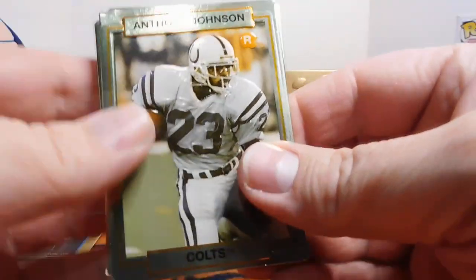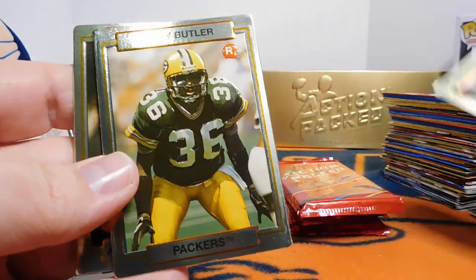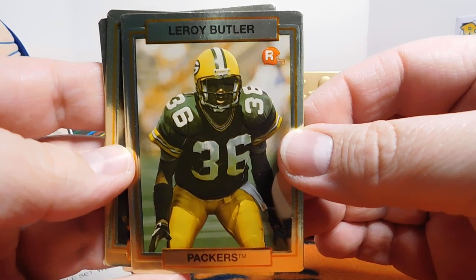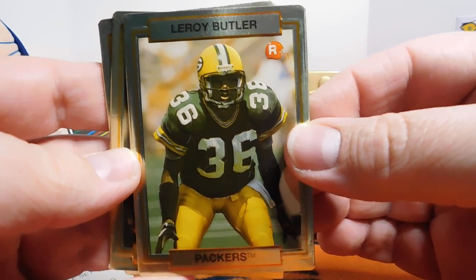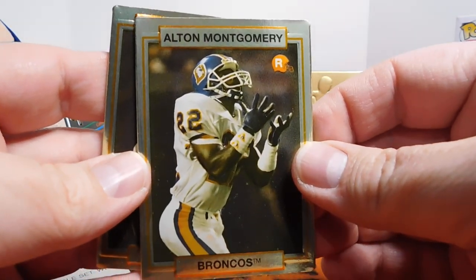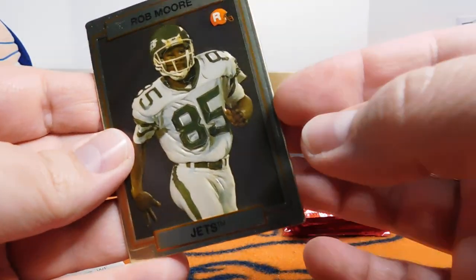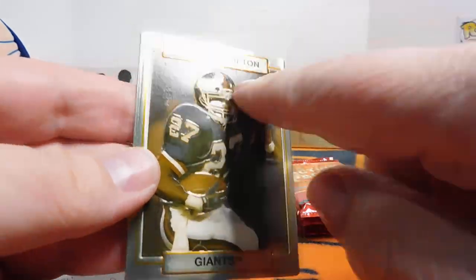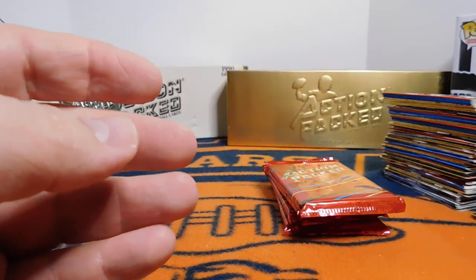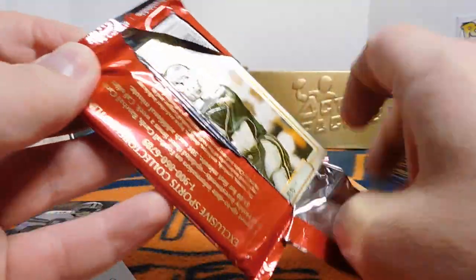Anthony Johnson rookie card — you'll notice the little R up here with the helmet to let you know if it's a rookie. Leroy Butler, rookie — he's the first player to do the Lambeau Leap. We might get a Shannon Sharp rookie in here as well. Alton Montgomery, Rob Moore, had a couple good years. And that one had a little bit of stick right there. Rodney Hampton rookie, who was also a really good running back for the Giants for a few years.